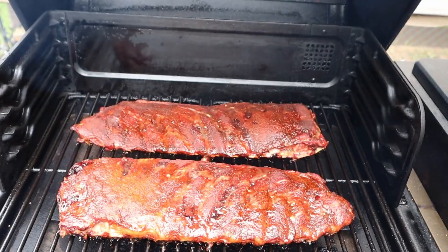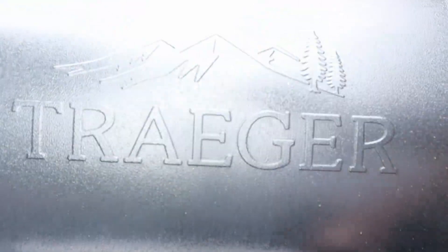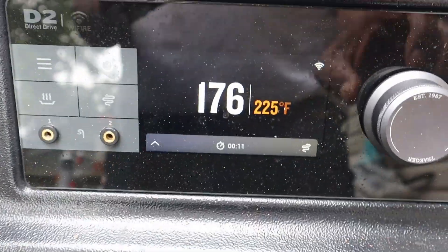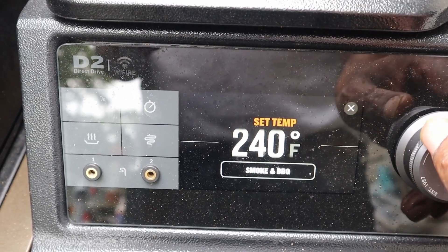You know what, I'm going to go ahead and turn this up a little bit. Going from 225 up to 250 degrees.